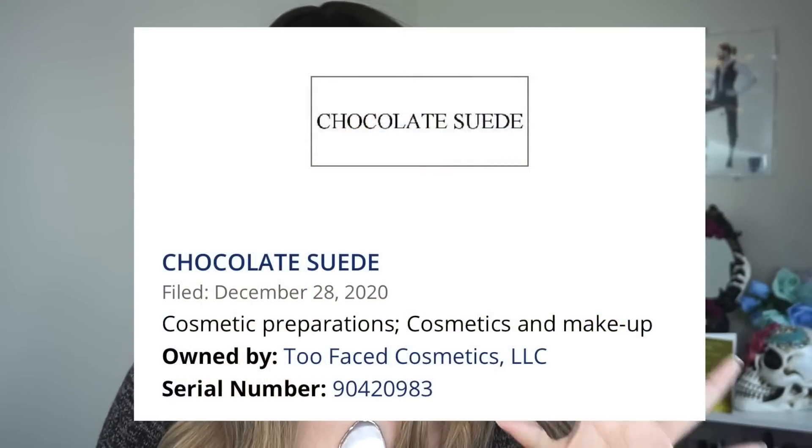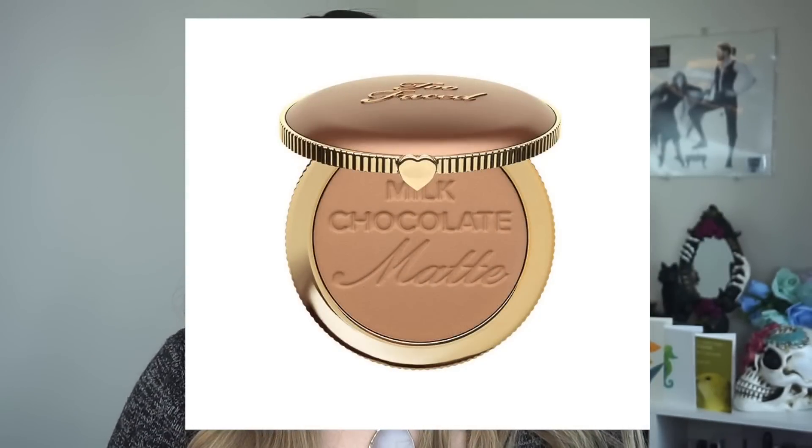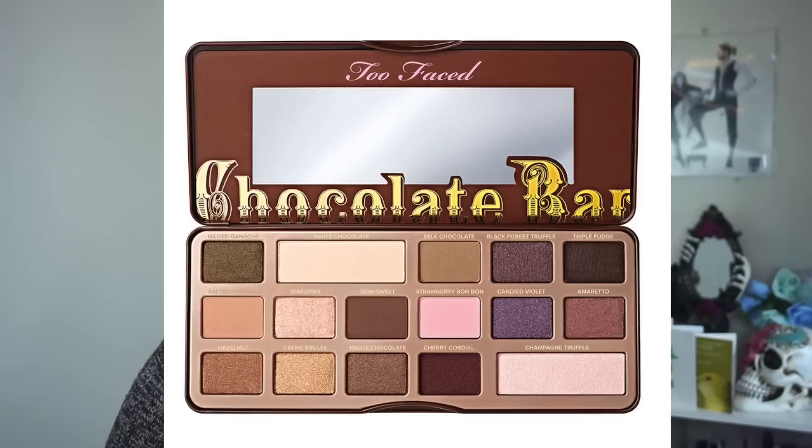The first trademark I want to talk about is Chocolate Suede from Too Faced. Too Faced has a lot of chocolate themed products — there's the Chocolate Soleil bronzers, the various chocolate bar palettes, the melted chocolate lipsticks, and regular chocolate lipsticks as well. Chocolate has been a theme of Too Faced products, and I saw Chocolate Suede and I was like, this is something new and I wonder what this could be.